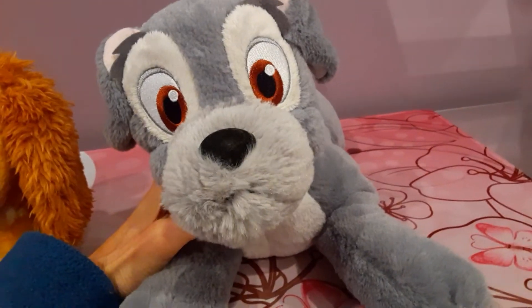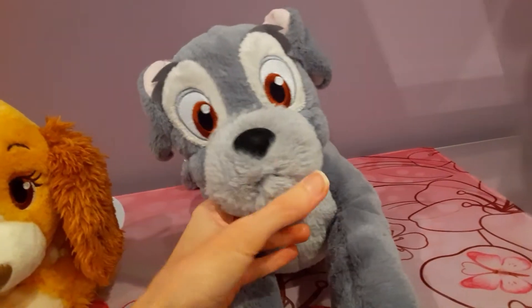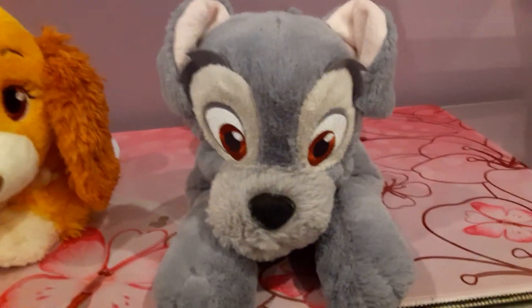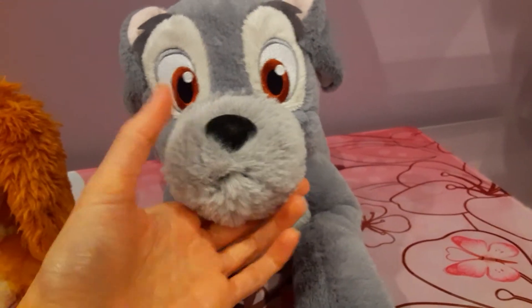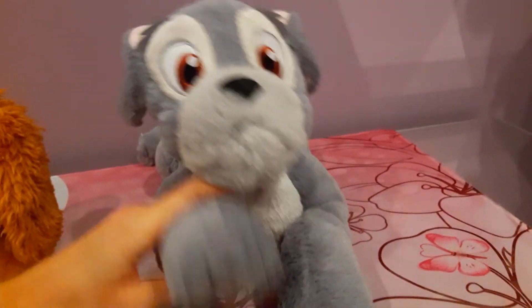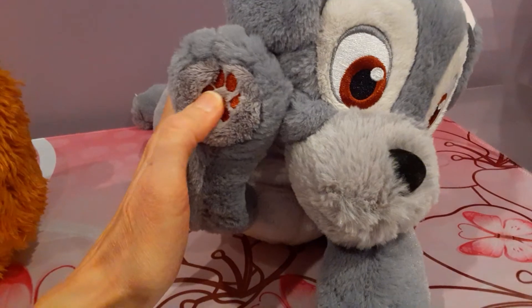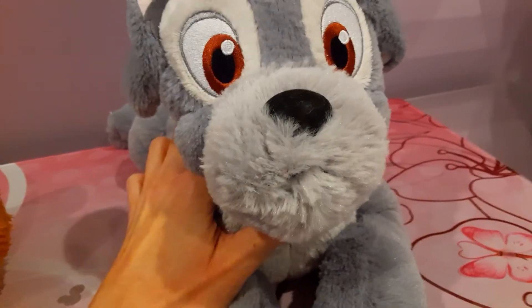That song from the movie has been stuck in my head ever since I started searching for Tramp in particular — 'He's a Tramp.' I have absolutely no singing skills, so I'm not going to start belting out a tune for you guys. But look at his little embroidered paws — they're that same sort of chocolatey brown that his eyes are.